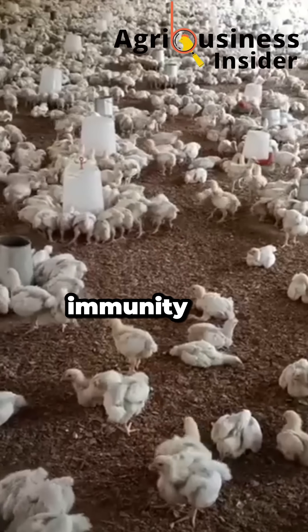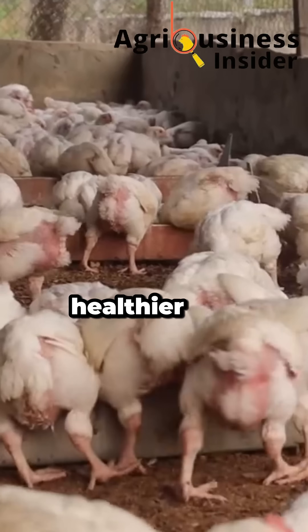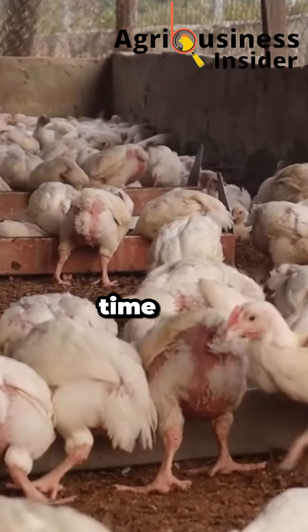It also strengthens immunity, detoxifies the liver, and keeps droppings dry — meaning healthier, heavier, uniform birds ready for market in record time.